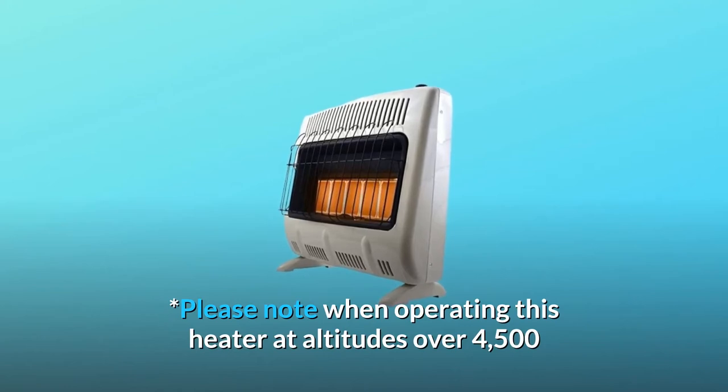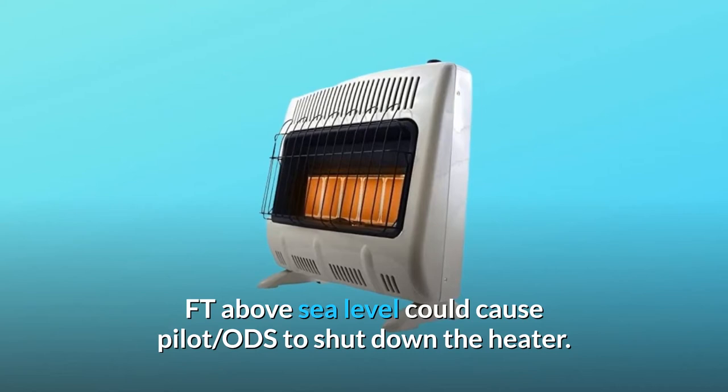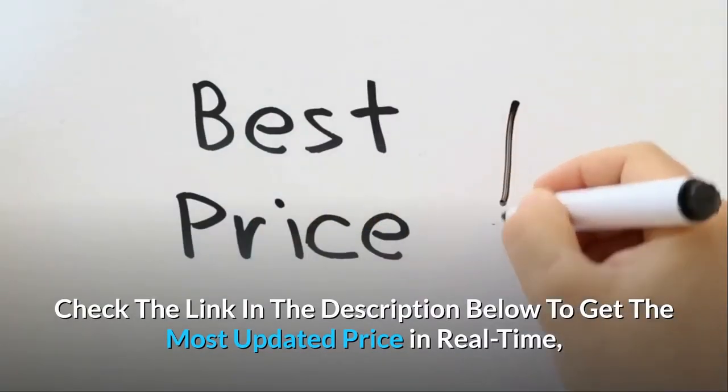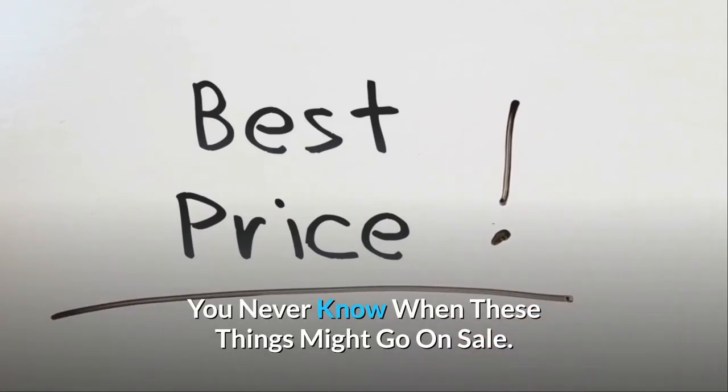Please note: operating this heater at altitudes over 4,500 feet above sea level could cause the pilot ODS to shut down the heater. Check the link in the description below to get the most updated price in real-time — you never know when these things might go on sale.